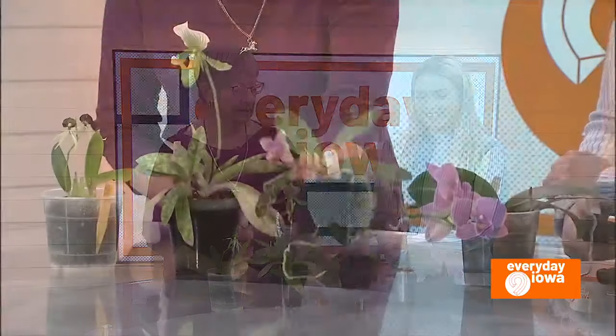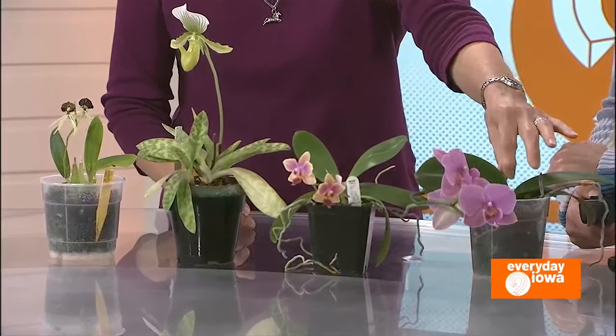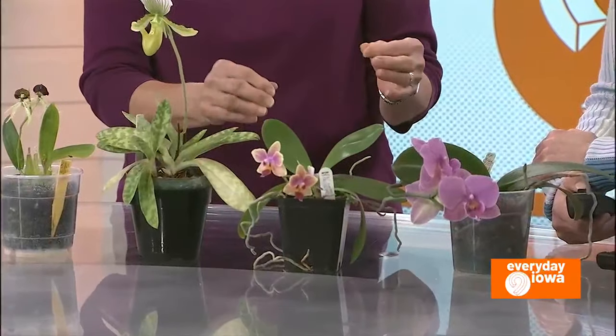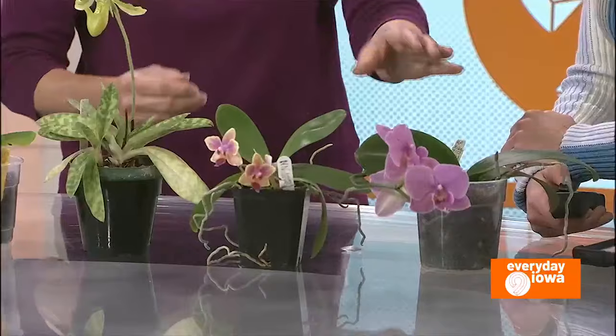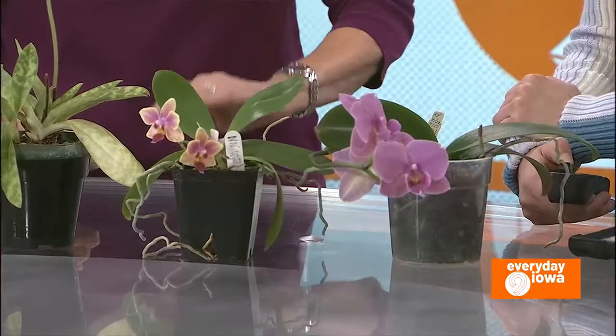Tell us about the four orchids that you brought today. I've got this little garden group here because there are a variety of orchids. This is the common Phalaenopsis that you'll see at the big box stores, but this is a miniature Phalaenopsis — it's the same type of plant. These grow from a central stem and the roots and the blooming spike come from the central stem. They come in all colors and they're very easy to take care of.